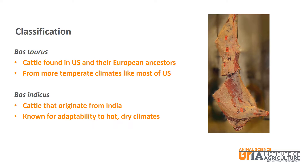Bos indicus cattle originate from India and are known for adaptability to hot dry climates. The Brahman breed is the basis of Bos indicus cattle in the U.S. They are typically found in the hotter climates of the southern and southwestern United States.